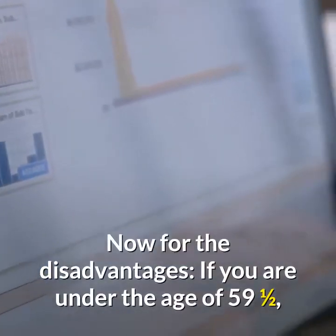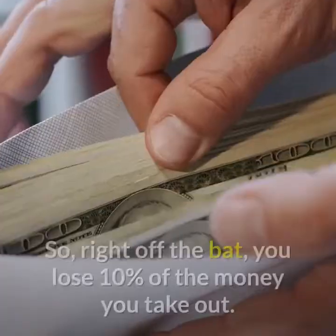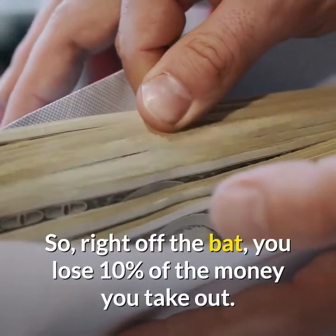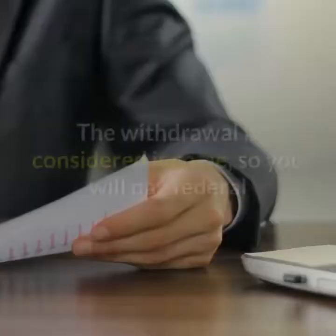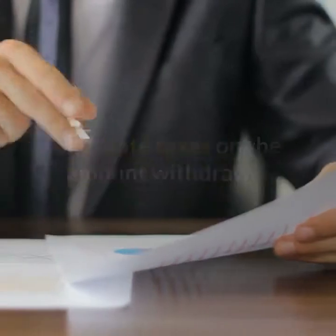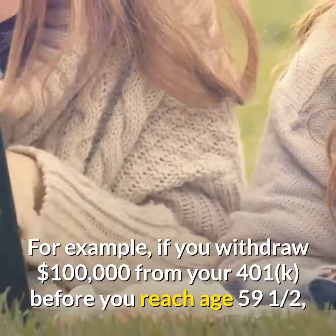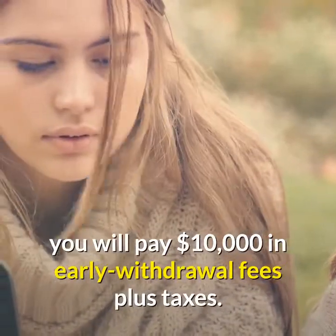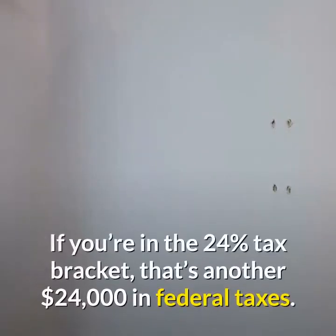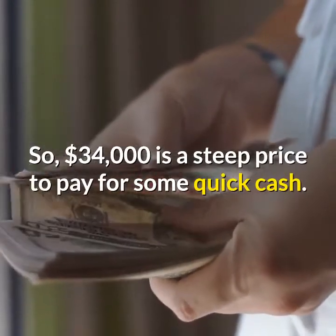Now for the disadvantages. If you are under the age of 59 and a half, you will be charged a 10% early withdrawal fee, so right off the bat you lose 10% of the money you take out. The withdrawal is also considered income, so you will pay federal and state taxes on the amount withdrawn. For example, if you withdraw $100,000 from your 401k before age 59 and a half, you will pay $10,000 in early withdrawal fees plus taxes. If you're in the 24% tax bracket, that's another $24,000 in federal taxes — making $34,000 a steep price to pay for some quick cash.